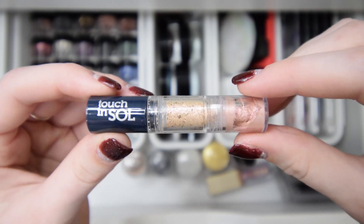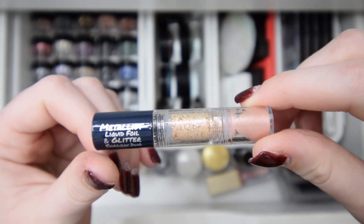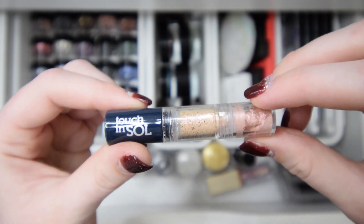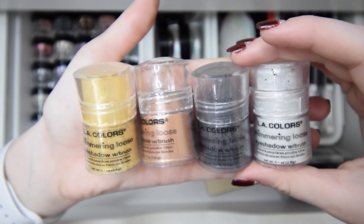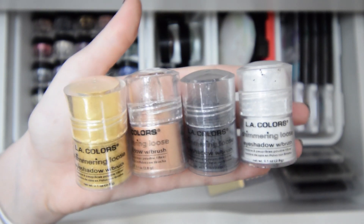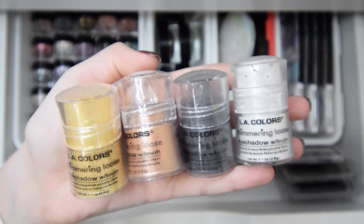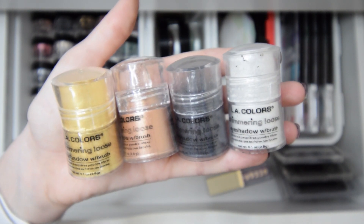This one here I've never gone into and it looks very expired — it's a liquid foil and glitter, so I'll actually be decluttering this. Next I have these LA Colors shimmering loose powders that are gorgeous. I'll for sure be keeping these — if you guys haven't tried them, they're so pretty and I love the way they look.